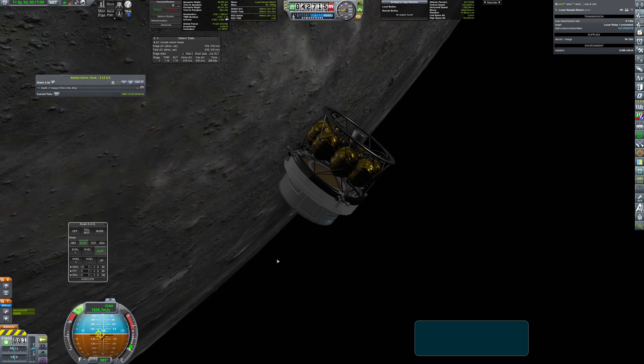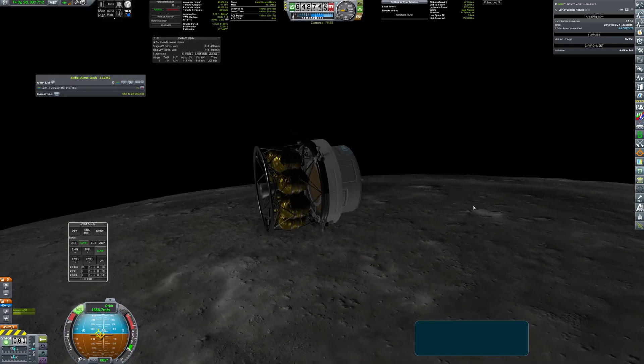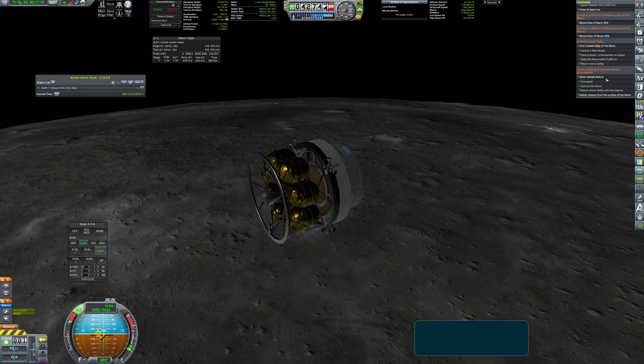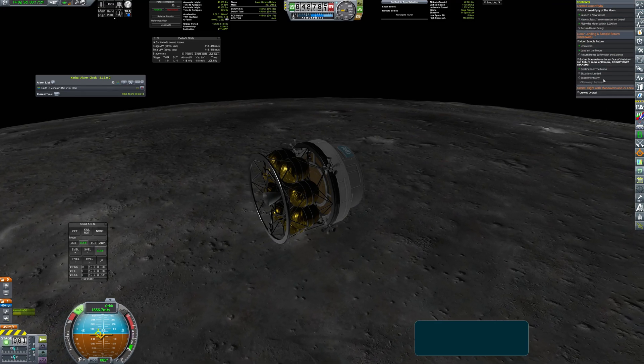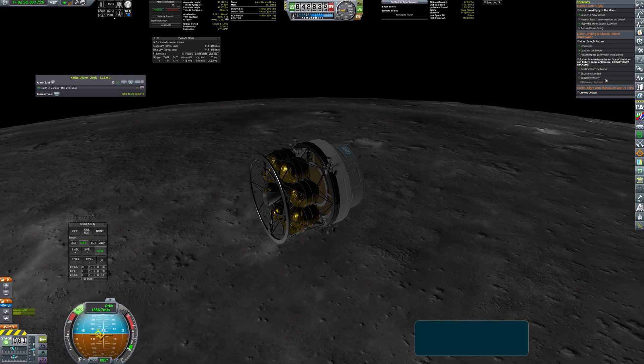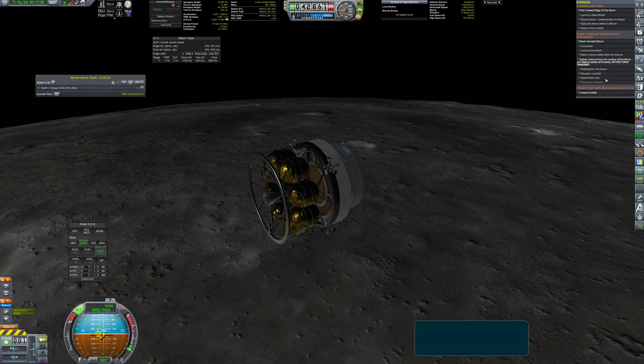I thought that the mission was lost, but then I realized that the first crewed lunar orbit mission is already preparing to launch. So the new objective of this mission became to rendezvous with the probe in orbit, get the samples, and bring them back to earth.